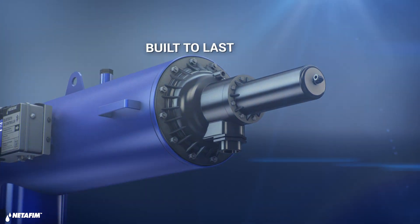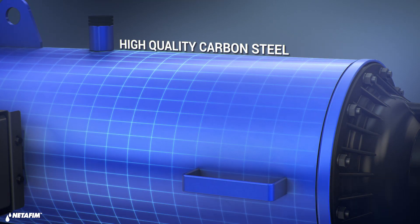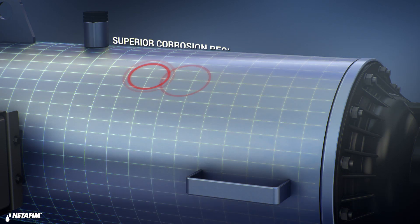ScreenGuard is built to last. The filter's body is made from high-durability carbon steel. Better corrosion resistance and UV protection are attained by a dual-layer coating consisting of protective materials.